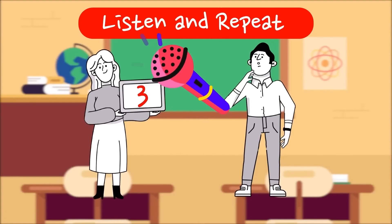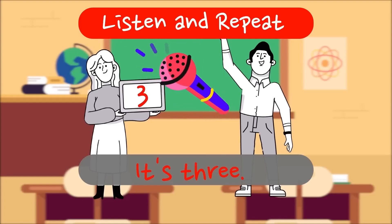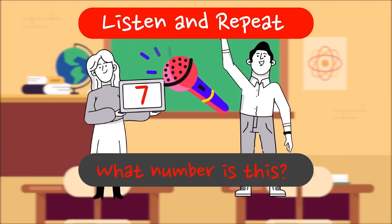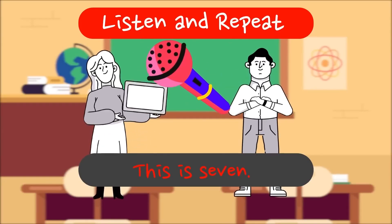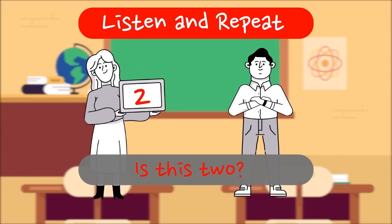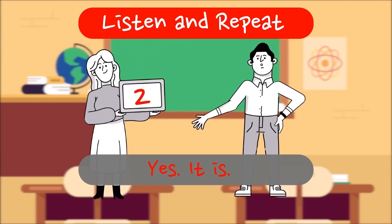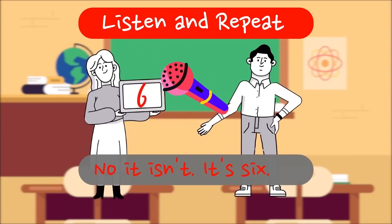What number is it? Six. It's three. What number is this? This is seven. What number is this? It's ten. Is this two? Yes, it is. Is it nine? No, it isn't. It's six.